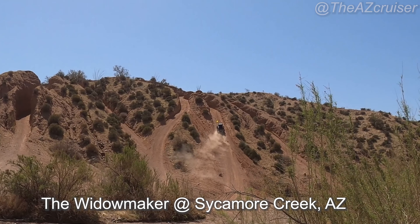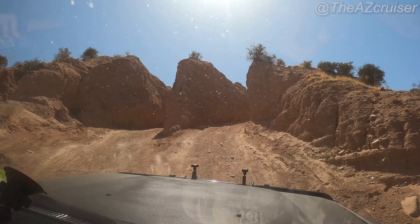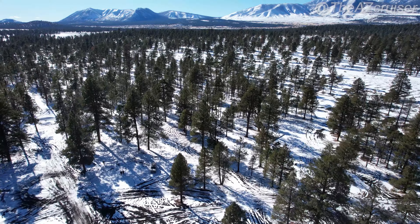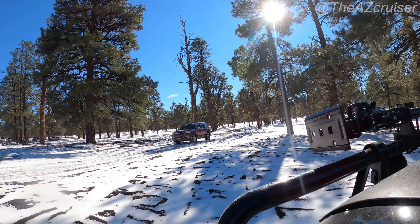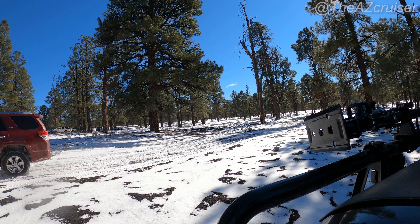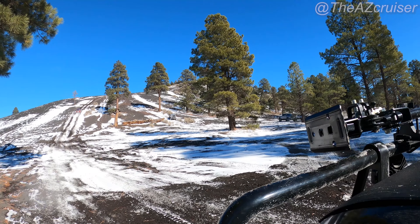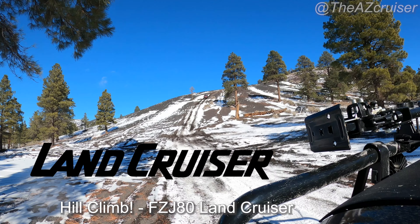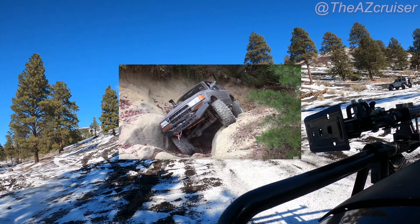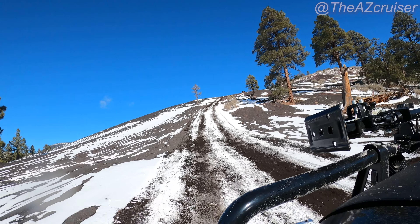My first hill climb attempt ever was at the Widowmaker last year at Sycamore Creek in Arizona — that one seemed a lot steeper than this hill, but this one was higher and the wind made it feel a lot more intimidating. The 4Runner that had gotten stuck on the middle side earlier attempted the left side with more acceleration and momentum, and it actually got him up. Seeing that pretty-stock 4Runner succeed gave me a lot of confidence, and knowing I had an 80 Series Land Cruiser aired down to 25 psi in 4 low, I was pretty confident I was going to handle this hill easily — and that's basically what happened.